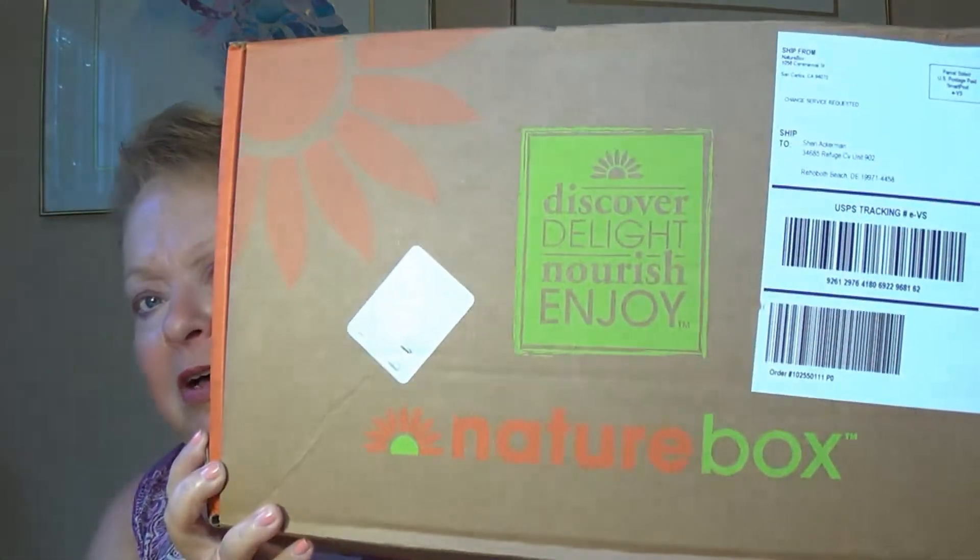As I've shown before, this is the NatureBox. I get the deluxe box, which is five packages of snacks. And I'm going to do a little taste test for you.